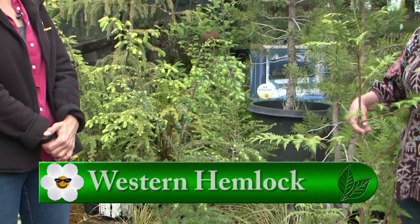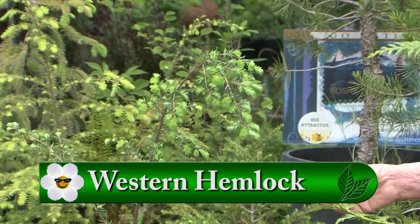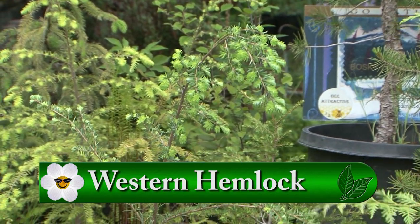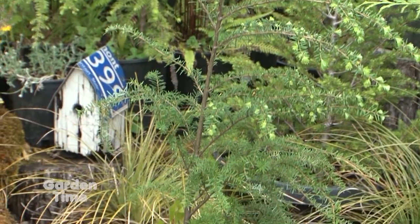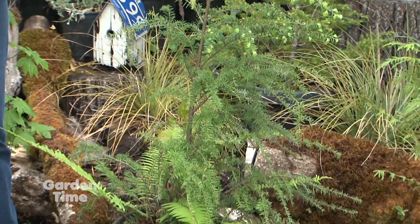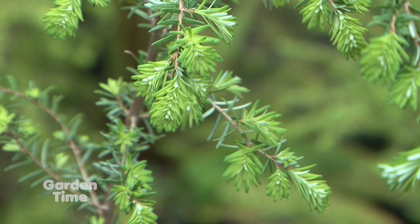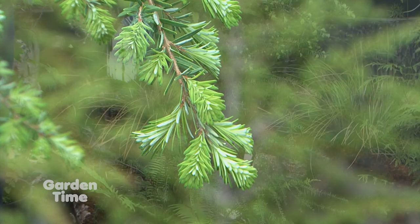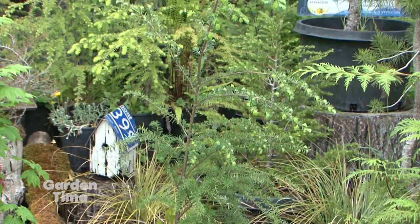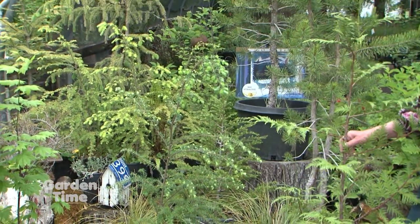This is the Western Hemlock, another conifer that gets really big. It's great for privacy and for wildlife. In the base of it we have a sword fern — that's how you would often see it growing in the real world. You can do a combination of these trees along the edge of your property to create an amazing privacy screen, something you would see on a hike in the woodland areas of Oregon.